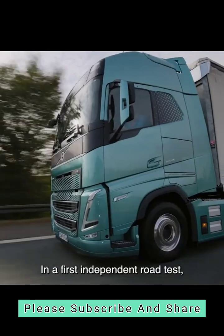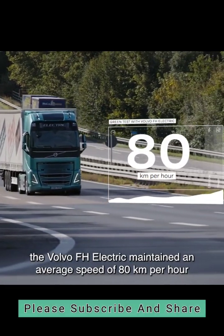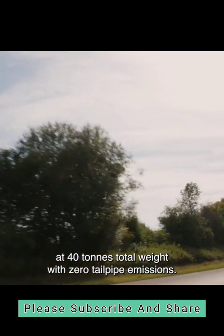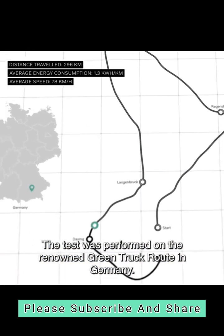In a first independent road test, the Volvo FH Electric maintained an average speed of 80 km per hour at 40 tons total weight with zero tailpipe emissions. The test was performed on the renowned Green Truck route in Germany.